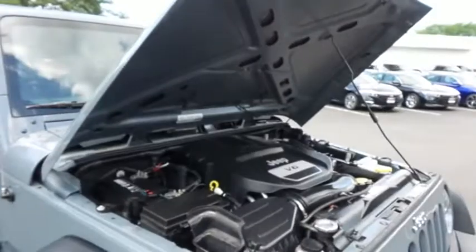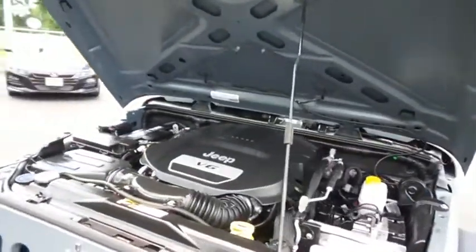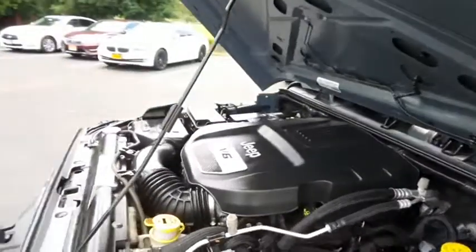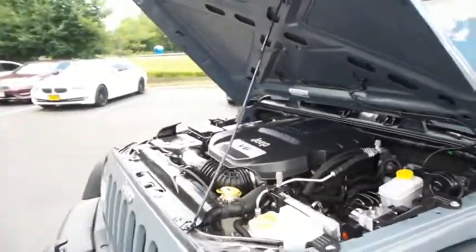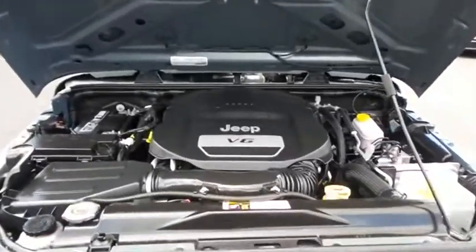The Jeep 24-Valve dual overhead cam 3.6-liter V6 engine is smooth and powerful, legendary for its off-road capabilities, and it gets 21 miles per gallon on the highway.